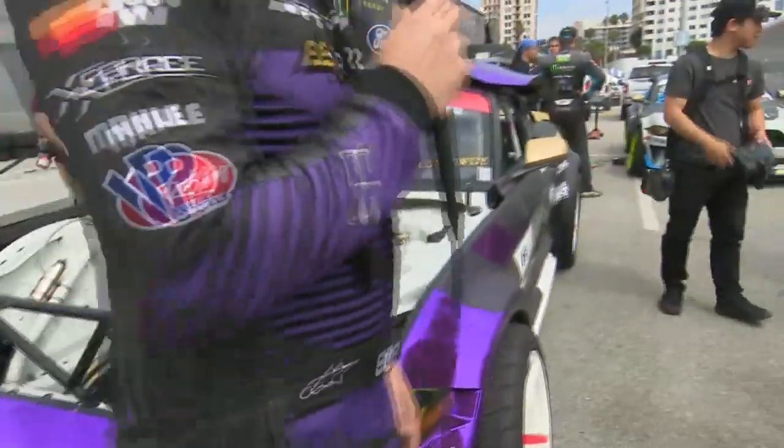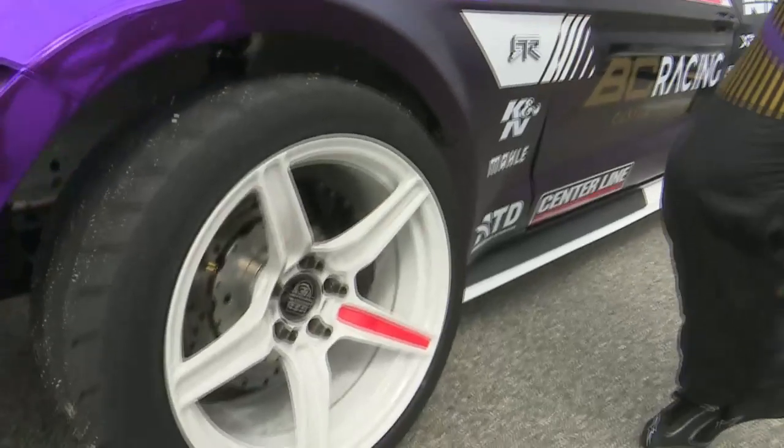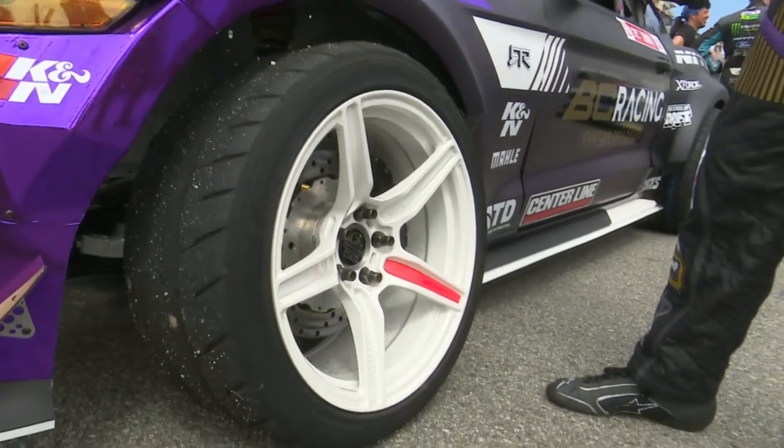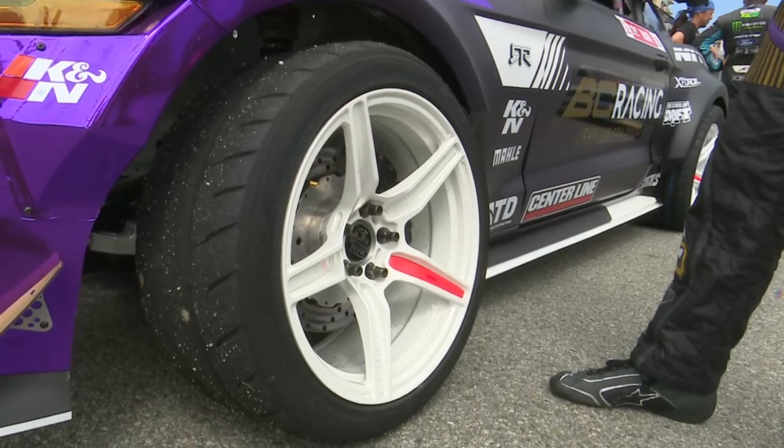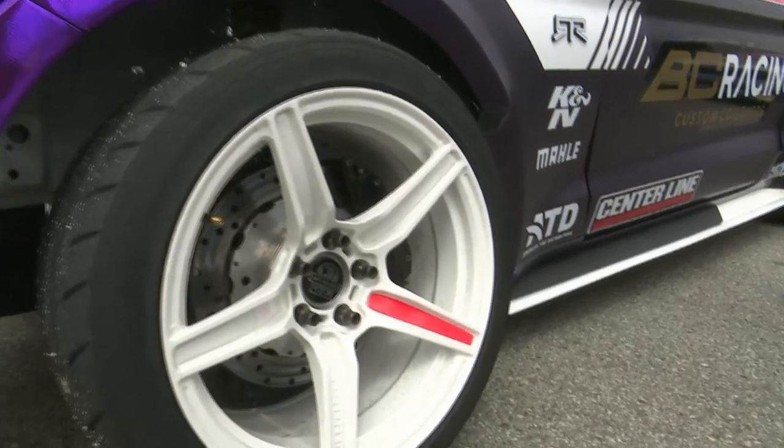We've got our new Centerline wheels. These are actually 17 pounds even for an 18 by 10, so the tech guys out there can really appreciate how light they are. It's freed up some weight in the car and makes the car drive a lot better.